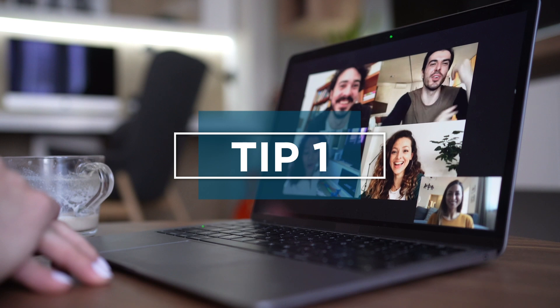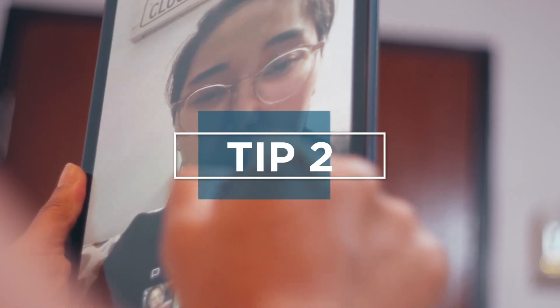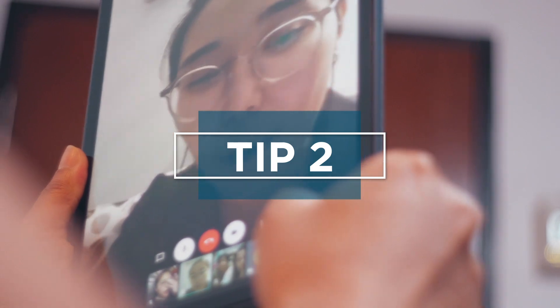Tip one: the internet is full of IT pros helping each other with tech problems. Take advantage of the shared knowledge to debug your own tech. Tip two: ask family members or friends if they could use an IT pro in training to help troubleshoot and repair their devices.